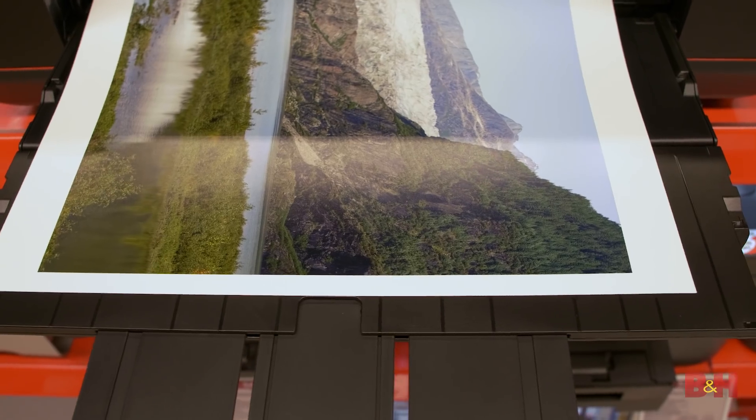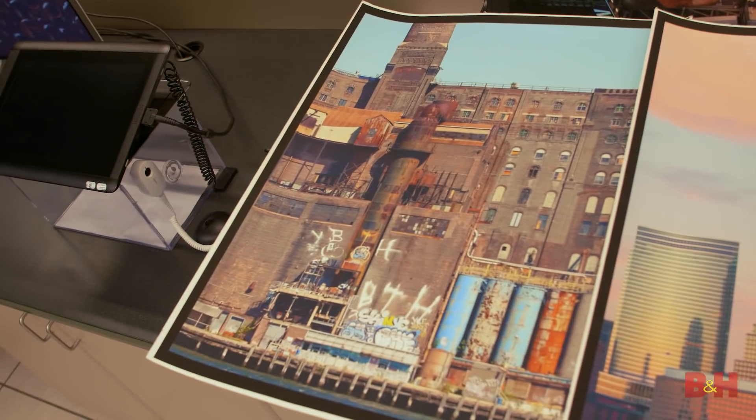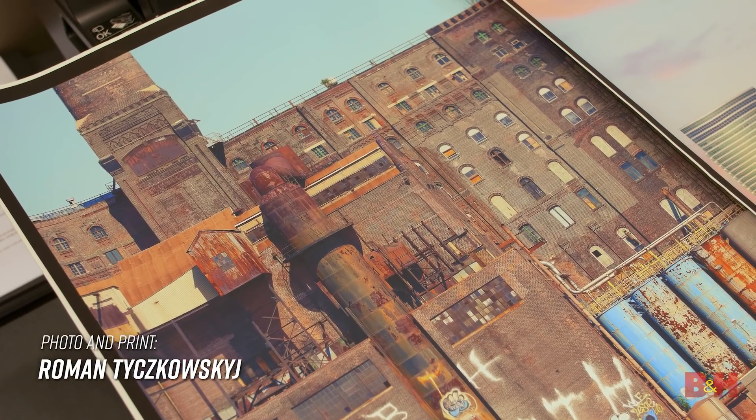So if you have a 24 megapixel camera with a 6,000 by 4,000 pixel resolution, you can safely print up to 20 by 13.3 inches with excellent sharpness. When you get into the 50 megapixel resolution game, you can bring that print size up to 29 by 19.3 inches with ease.